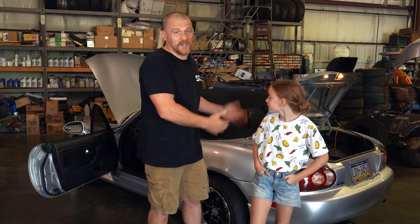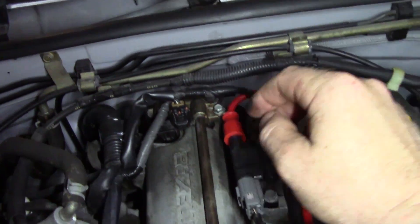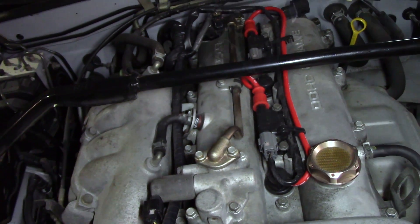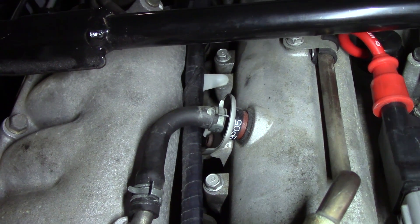We're working on a Mazda Miata that has a fuse that's blowing. This is a short-to-ground test video, just looking at the harness that goes to the ignition coils. I just saw smoke — that scared me for a second. We found our short. Points of contact, people. Points of contact.